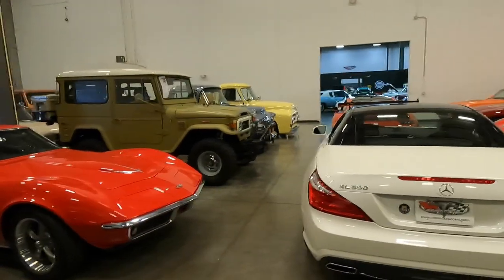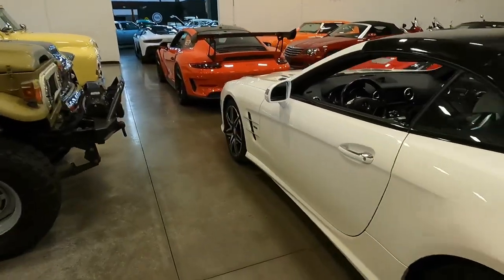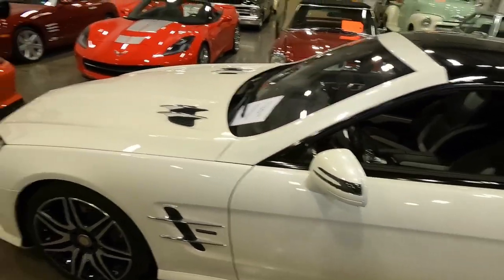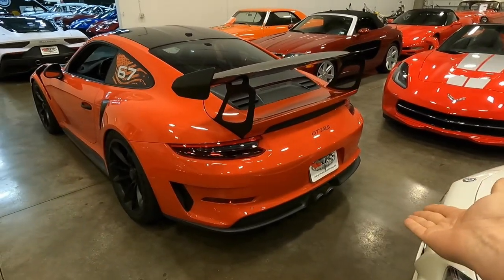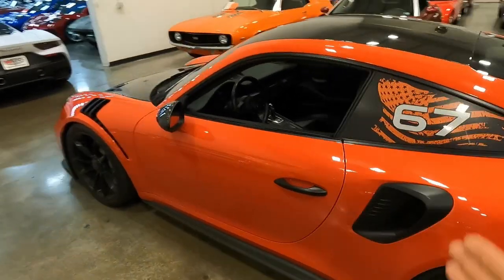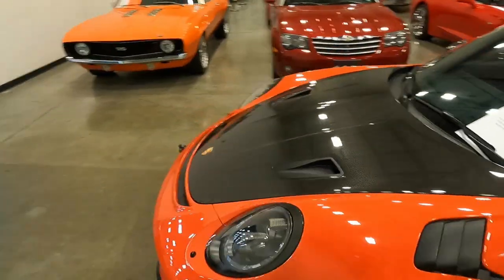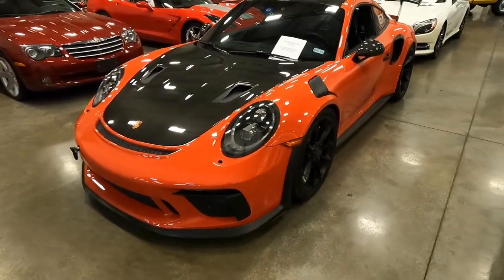We're going to scoot right past this Mercedes SL 550 White Arrow Edition, which I've never even seen before. Super cool car, but we just don't have the time today because we need to jump right into one of my dream cars: the Porsche GT3 RS YSEC package. This car is not for sale — I just want to show you guys how enthusiastic I am. I have it here sitting in front of me. I am so excited.